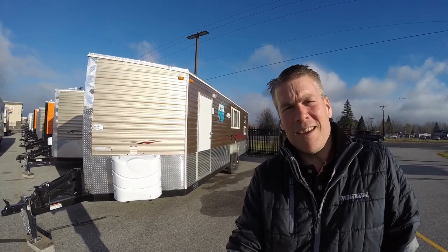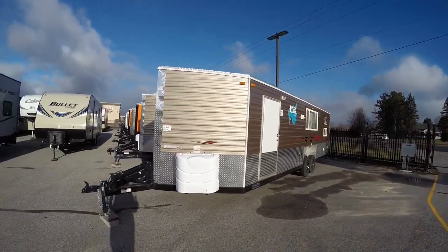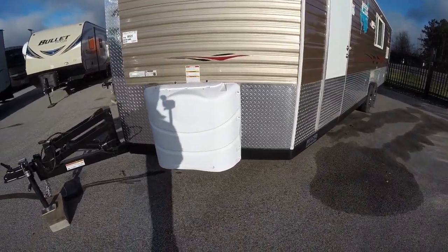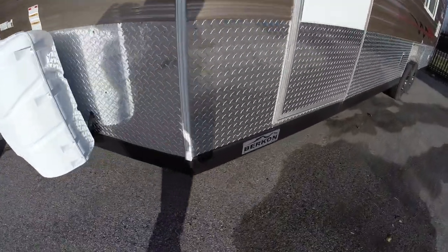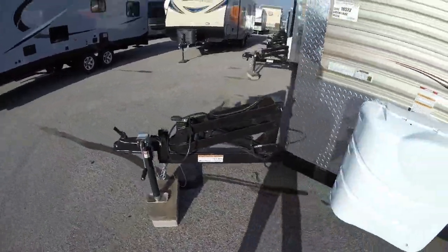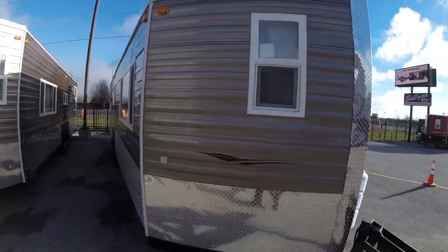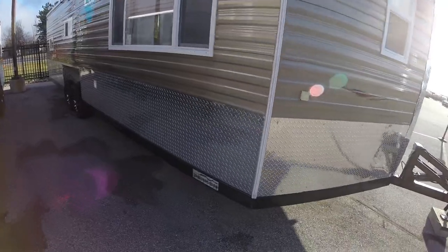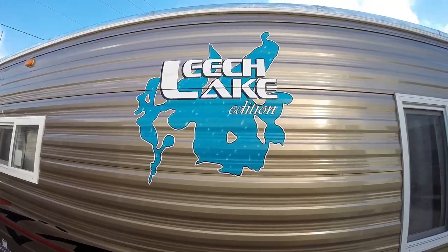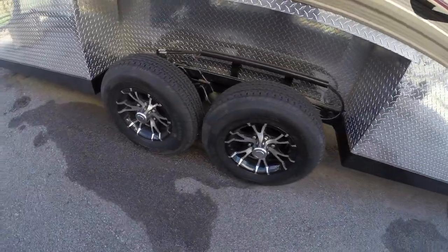We'll walk around the exterior, show you the inside, and see what you think. It's got the very popular bronze finish. It comes with two full 30-pound propane tanks, and it also has the hydraulic Birkon frame. Dual-pane windows — nice big window there. Beautiful Leech Lake. This would be perfect at the Eel Pout Festival. Aluminum rims.